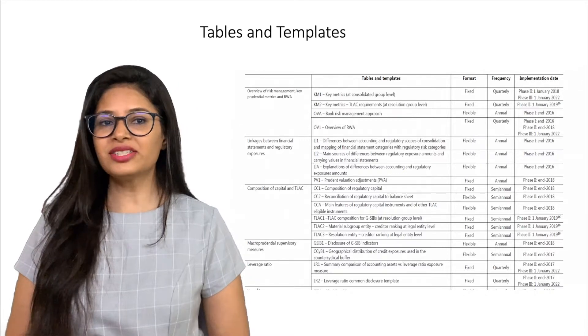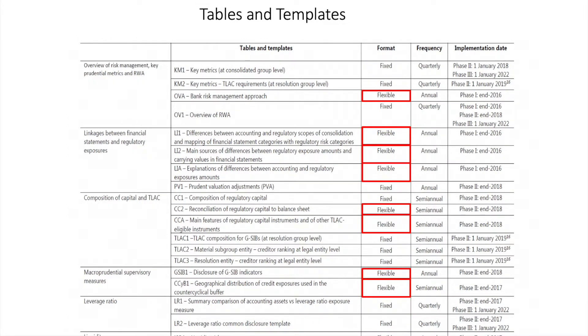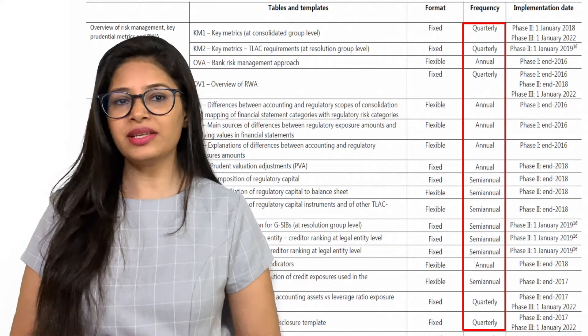Let us look into the Pillar 3 presentation of disclosure requirements. Disclosure requirements are presented either in the form of templates or tables. Templates must be completed with quantitative data, whereas tables generally relate to qualitative requirements along with some quantitative information. Templates can be either in fixed or flexible format. If fixed, banks must complete the fields in accordance with the given instructions. If flexible, banks may present the required information in the format provided by the BCBS or the one which better suits the bank. The format for the presentation of qualitative information in tables is not prescribed. The frequency of reports varies from quarterly to annually.